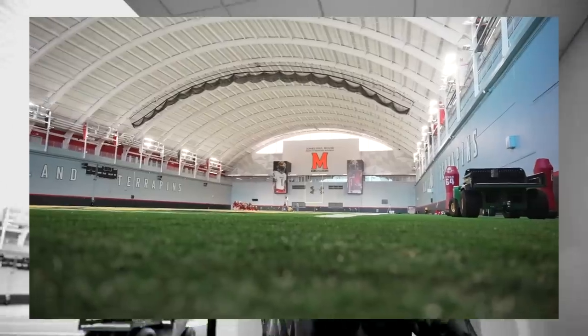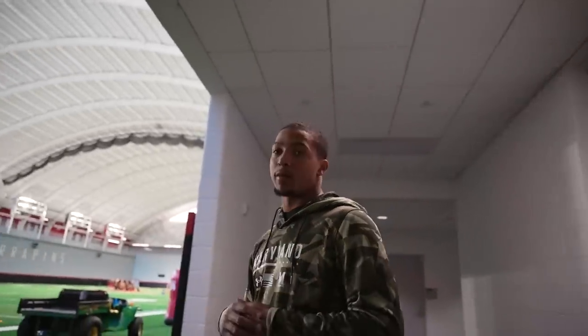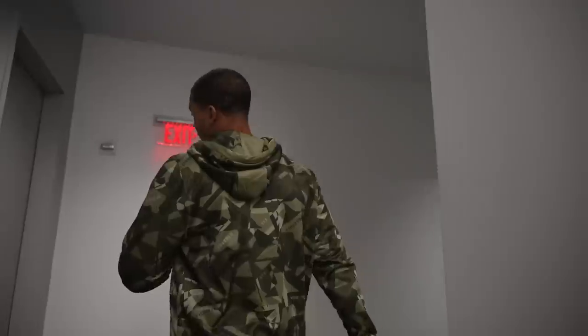I'll take you guys to our indoor facility. We practice here once a week, or anytime it rains. It's easy to pack up and come in here for any weather — we come upstairs, come down here, and be able to get practice time.